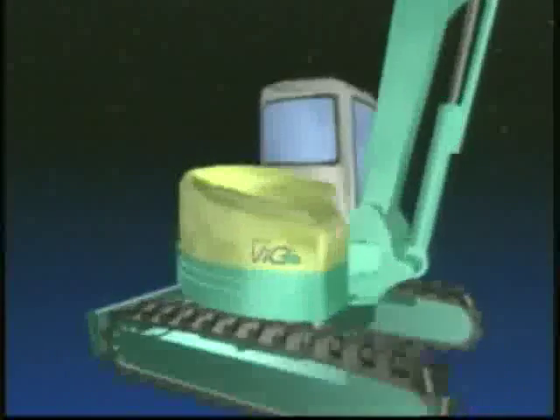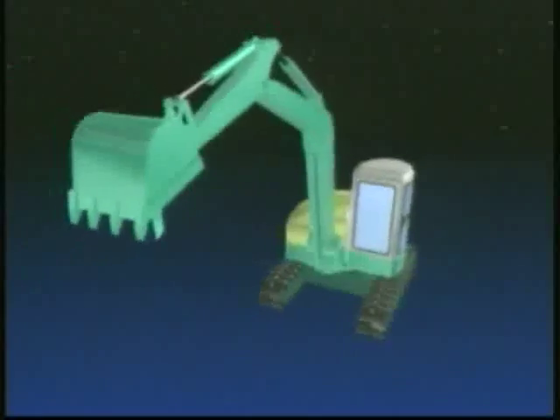The new concept underlying Yanmar's VO70 is transforming the world of hydraulic excavators.